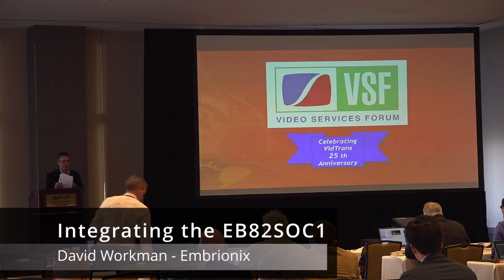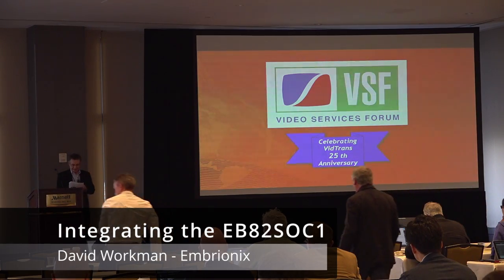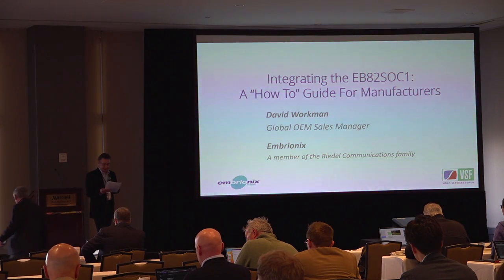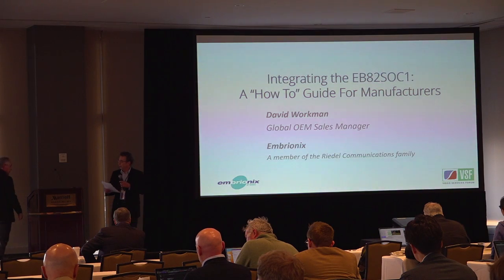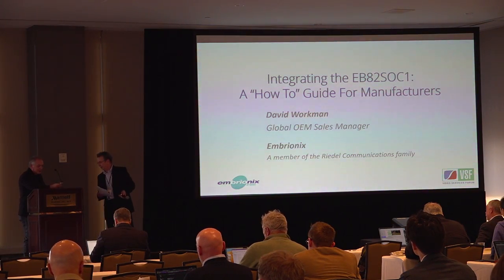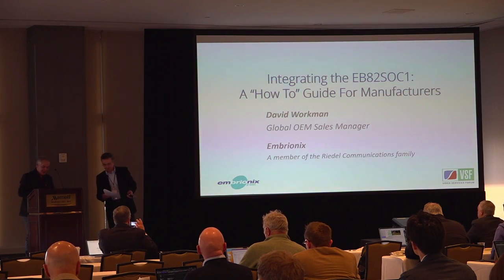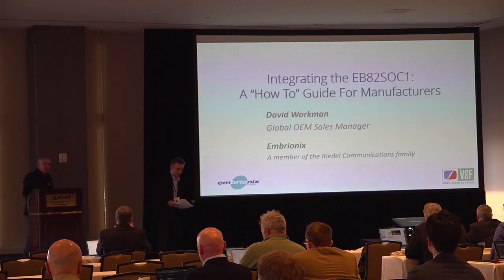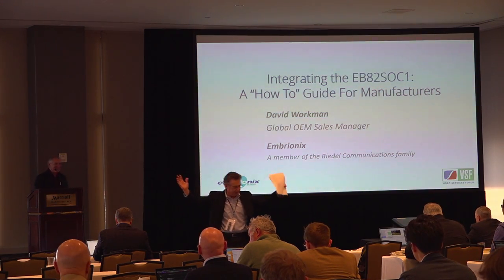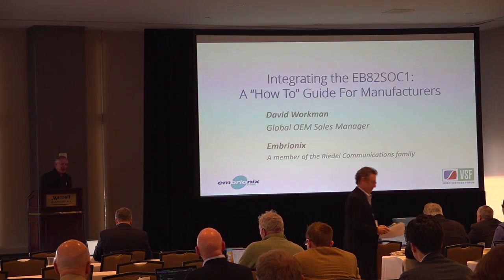Our next presenter is David Workman. Good to see you, David. David is going to be talking about the Embryonics SOC and 2110. Good morning, good morning, good morning. How's everybody doing?